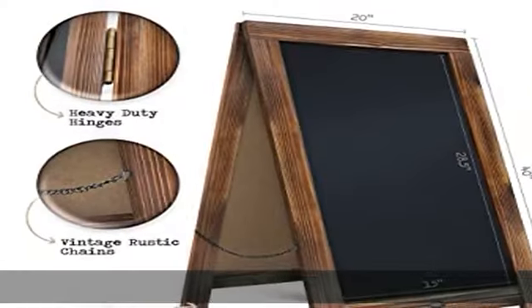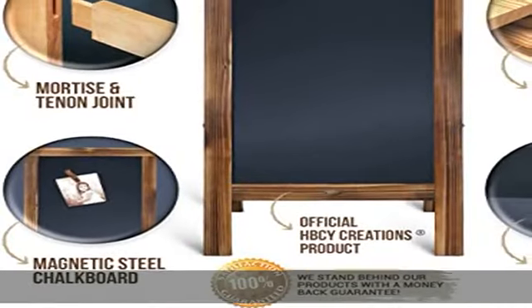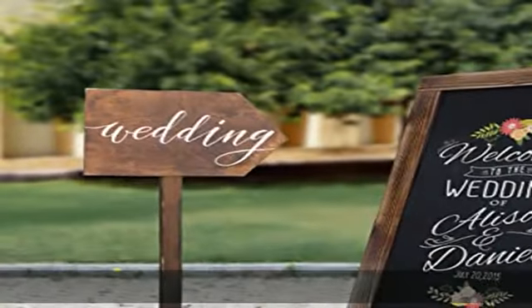About this item: exquisite craftsmanship. Our magnetic A-frame sidewalk sign is meticulously handcrafted with great attention to detail. The double-sided rustic chains further enhance the aesthetic beauty of our rustic-style chalkboard wood sign.